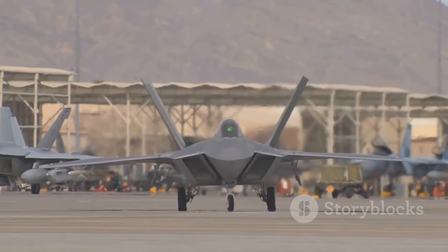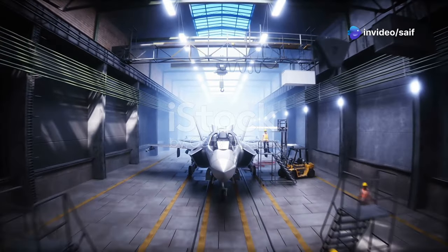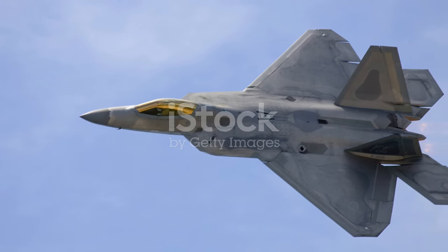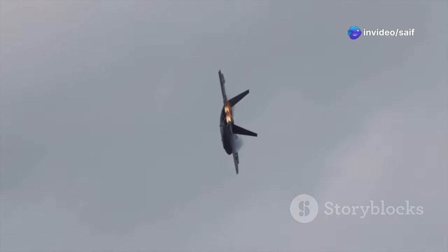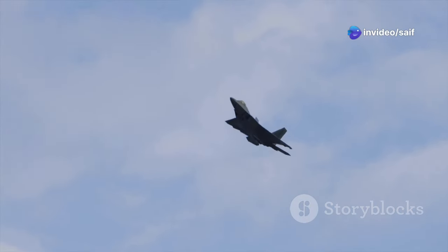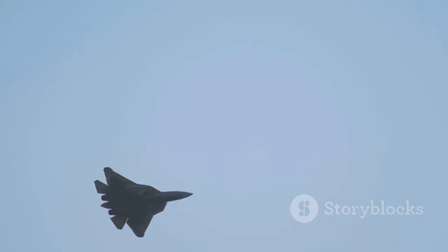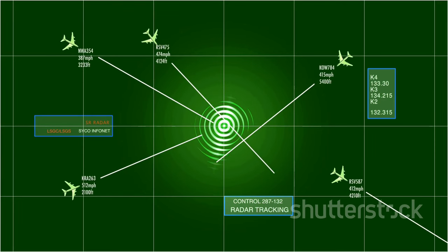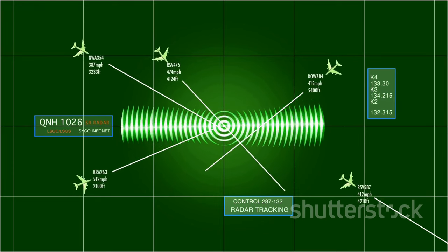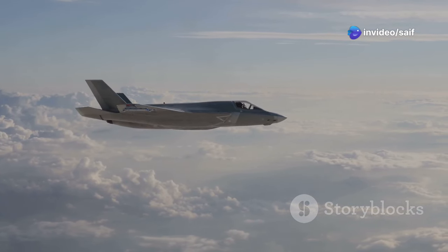Let's talk about the OG king of the skies, the F-22 Raptor. Designed and built by Lockheed Martin as America's answer to the threat of advanced Soviet fighters, it was the world's first fifth-generation fighter to enter service, and it set the bar insanely high. The F-22 is all about speed, agility, and stealth. Its aerodynamic design, combined with its powerful engines, gives it unparalleled maneuverability — it can dance through the sky, outmaneuver opponents, and disappear in the blink of an eye. It packs a sophisticated radar system that can detect and track targets from miles away, and it's armed with a deadly arsenal including the AIM-120 AMRAAM and the AIM-9X Sidewinder.